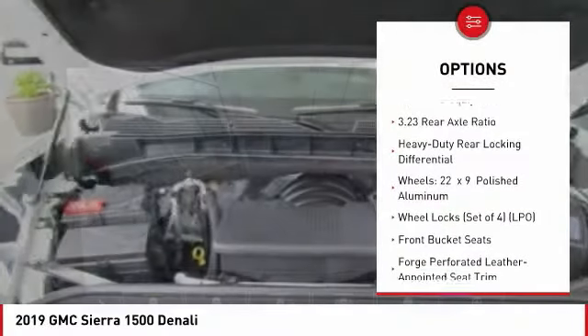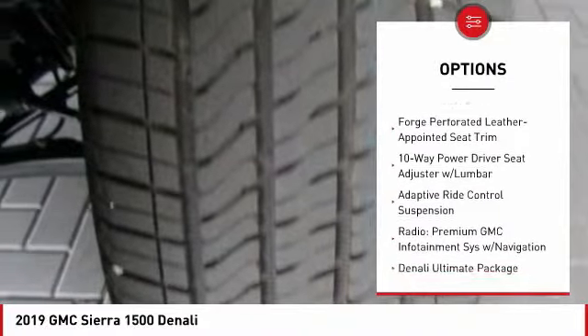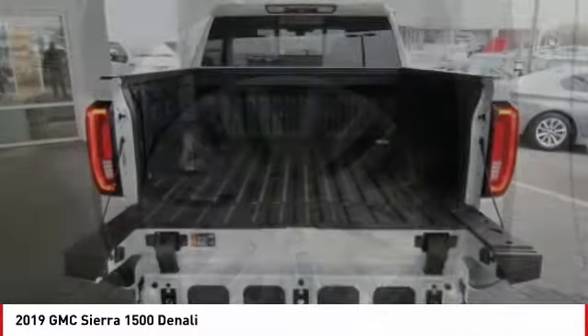Here are some of this vehicle's great options: traction control, remote engine start, power sunroof, steering wheel audio controls, power passenger seat, navigation system, dual airbags, air conditioning, power steering, and alloy wheels.